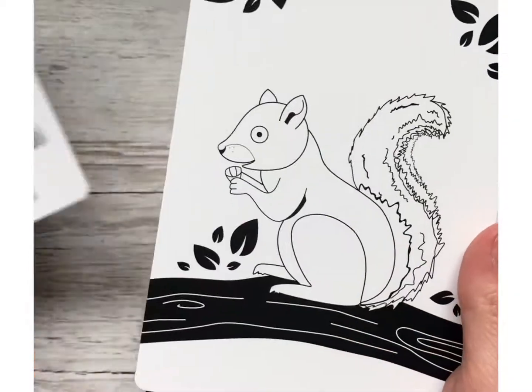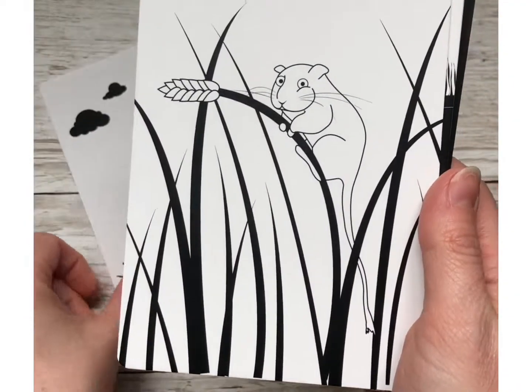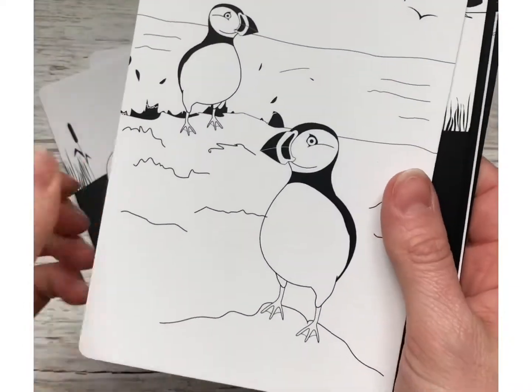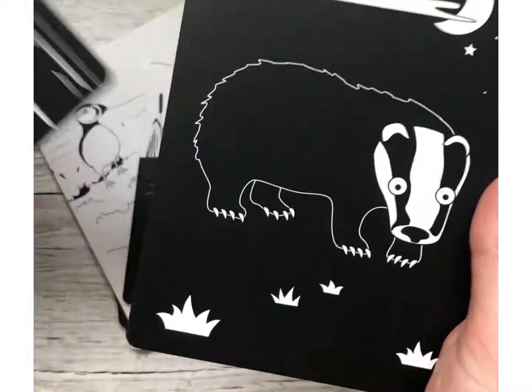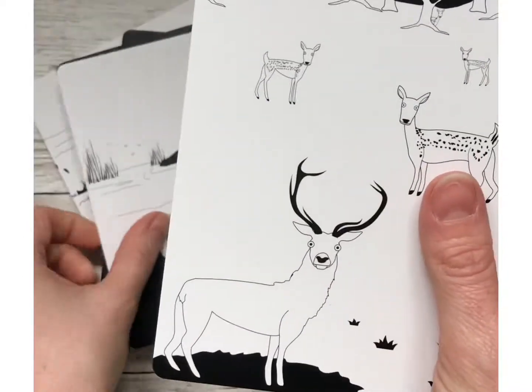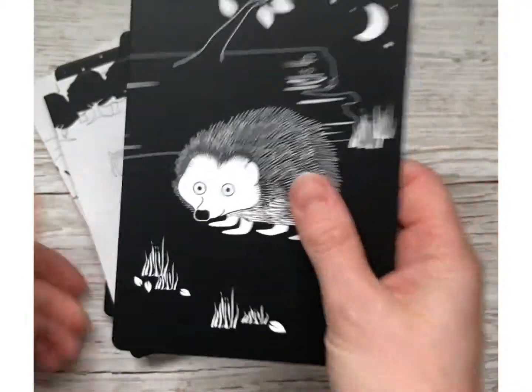So here we have the fox, the red squirrel, the mole, the harvest mouse, the otter, the puffin, the swan, the barn owl, the badger, the common frog, the fallow deer, and everyone's favourite, the little hedgehog.